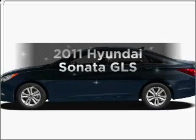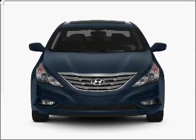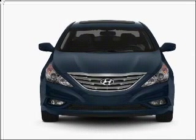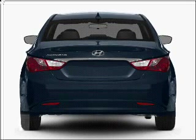Imagine yourself in this 2011 Hyundai Sonata. If you're looking for a first-rate auto, this one could be yours today. With an efficient four-cylinder engine, connected to a smooth-shifting six-speed automatic transmission, you will appreciate the safety feature of anti-lock brakes.